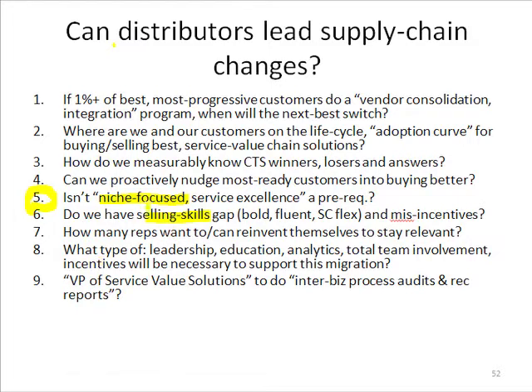Number seven: how many reps want to — and can — reinvent themselves to stay relevant? I think most people want to stay relevant and most people can do this. I just don't think they know how or why they have to. Big journeys get scary — climbing that mountain looks overwhelming. But while thinking about climbing the mountain, let's just take a few steps toward it, and once we start to move, the long journey starts to become pretty simple. Hopefully these e-video clips will help that process.